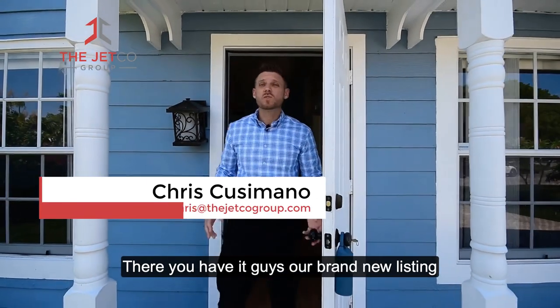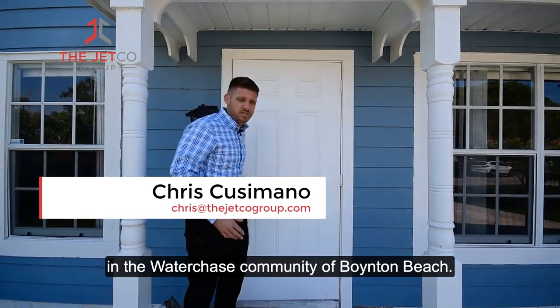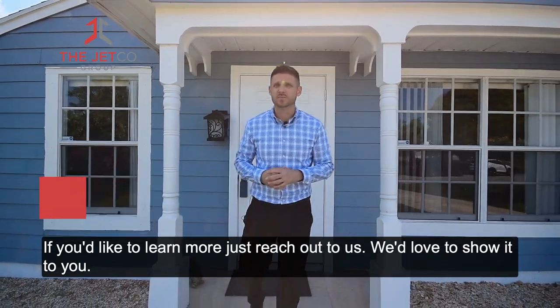And there you have it guys, our brand new listing in the Water Chase community of Boynton Beach. If you'd like to learn more, just reach out to us — we'd love to show it to you.